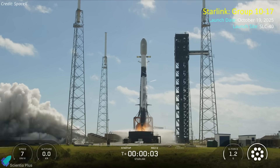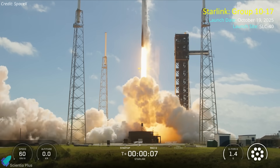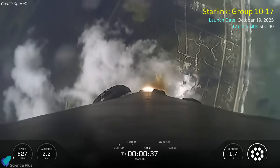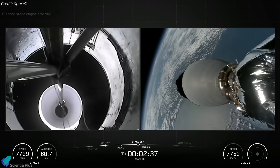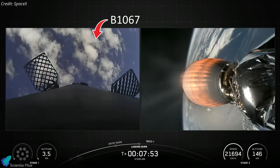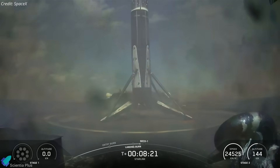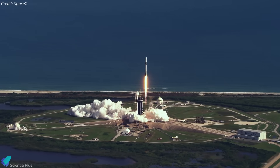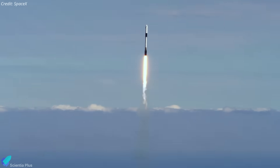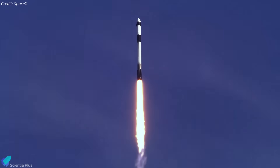The sequence began on October 19th, when a Falcon 9 rocket lifted off from Space Launch Complex 40 at Cape Canaveral Space Force Station for the Starlink Group 10-17 mission. This flight set the record for booster reuse, marking the 31st launch and landing of a single Falcon 9 first stage, B-1067, one of the fleet's most veteran vehicles. The booster debuted in June 2021 during the CRS-22 resupply mission to the International Space Station and has since become a symbol of the company's reusability revolution.